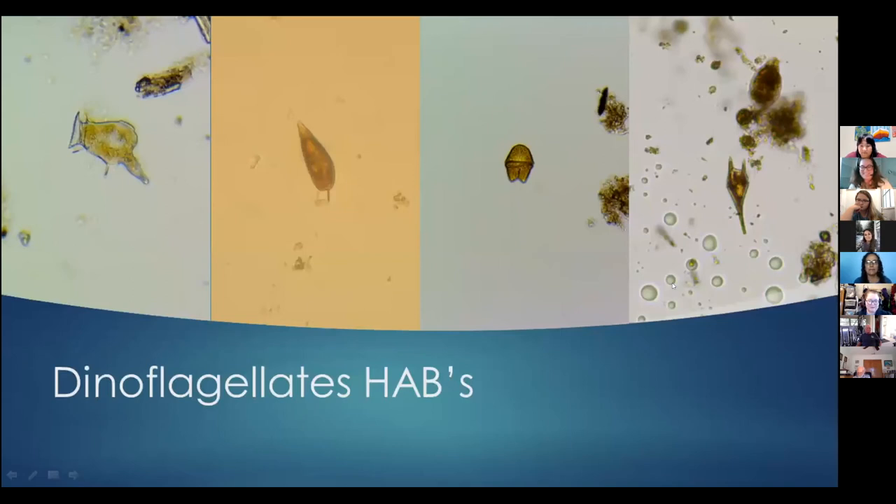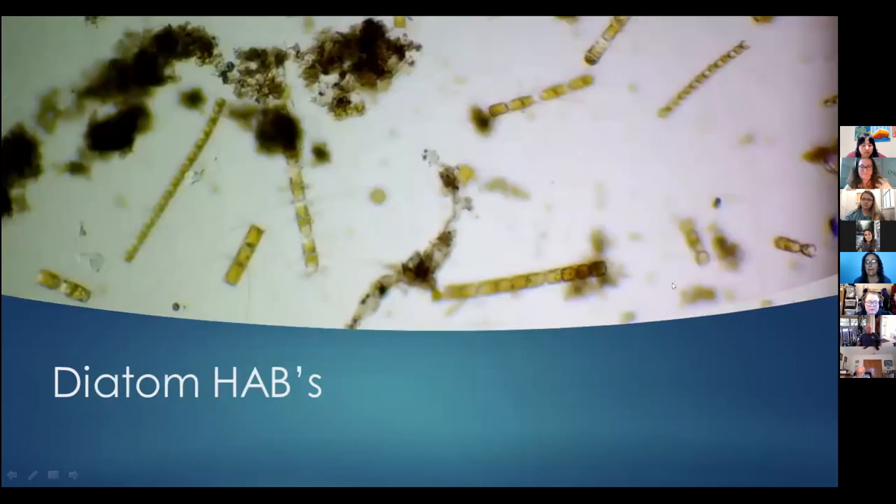Here are some pictures we've taken at the GTM of some dinoflagellate HABs. We are very fortunate — we don't see these in large numbers to cause concerns. A HAB we have seen is a diatom called Chaetoceros. These do not release a toxin but have little spines. This picture from 2016 did cause some fish to die in Guana Lake — if these spines get caught in the fish gills, they can cause them not to survive. This is the only harmful bloom I've personally seen in seven years.